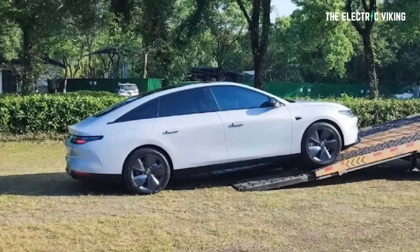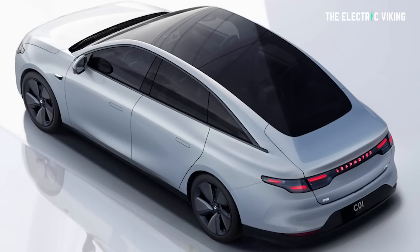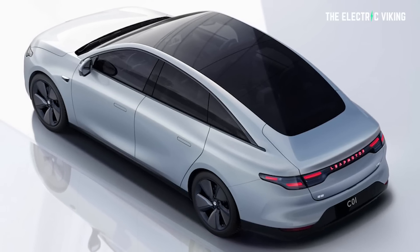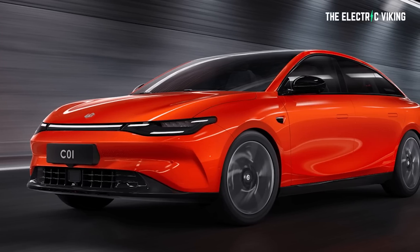One of the things Chinese automakers and all EV manufacturers are focusing on is aerodynamics — the more efficient a car is in terms of drag, the better it uses energy from the battery. This car has a drag coefficient of 0.226, made possible by frameless doors, concealed door handles similar to a Tesla Model 3 or Model Y, a roofline flowing effortlessly to the back, and low-drag rims on all four wheels. The front grille is also closed to aid aerodynamic efficiency.